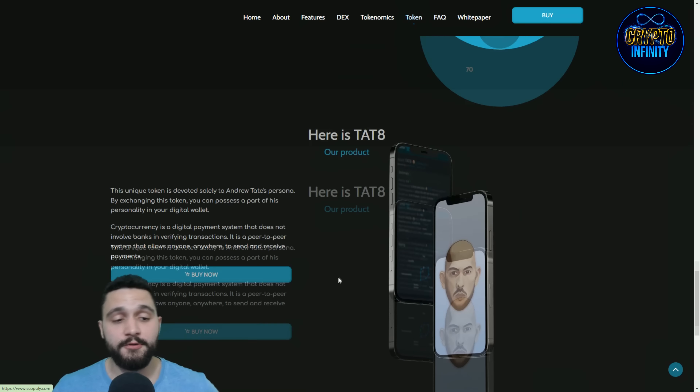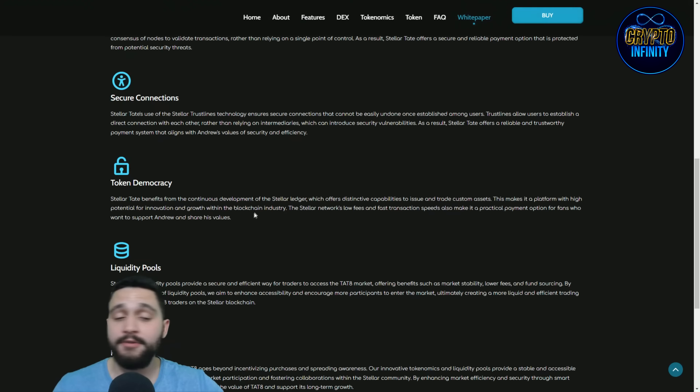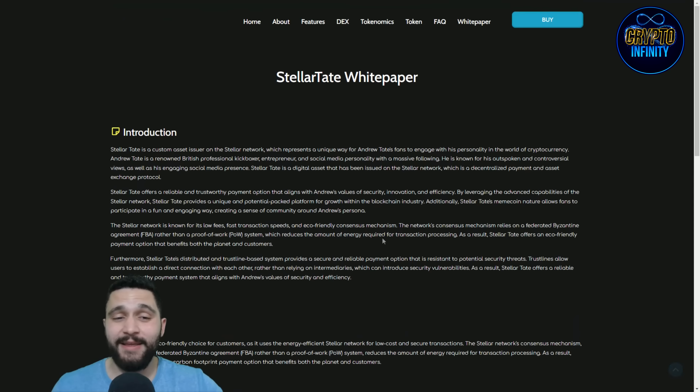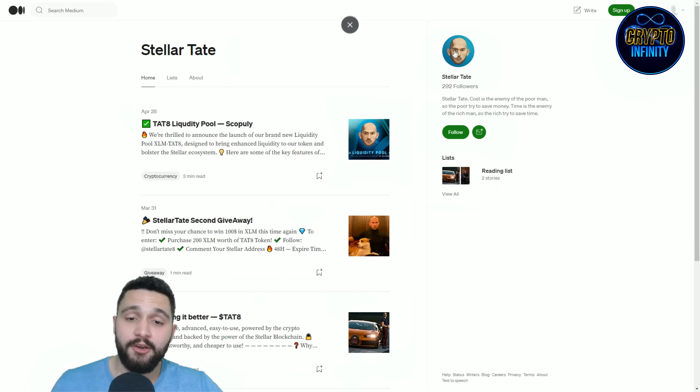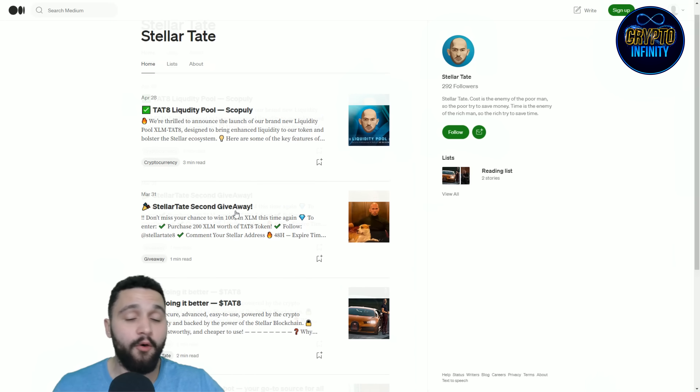There are frequently asked questions that you will want to check. Let's also look at the white paper about this project — everything we talked about is explained in detail there. On Medium, you can see it already has 300 followers, and all the biggest news about Stellar Tate is found there.